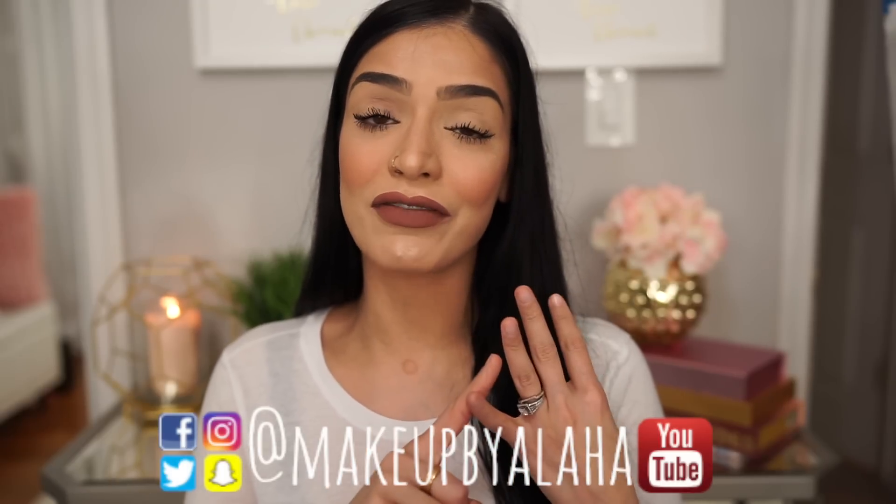Thank you guys so much for watching. Please don't forget to like, comment, and subscribe to my channel if you have not already, and please turn on the bell notifications so you're notified every time I upload a new video. If you're not following me already, please follow me on all my social media: Snapchat, Instagram, Twitter, and Facebook — all at Makeup by Alaha. For a full list of products used, I will link them down below in the description box. Thank you guys for tuning in — thanks for staying until the very end. I love you guys and I will see you all next time, bye!